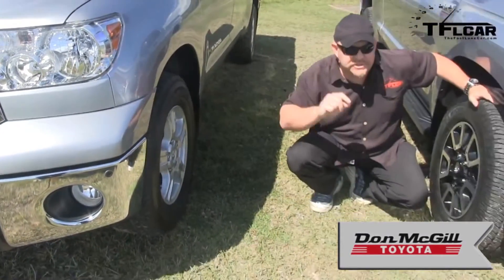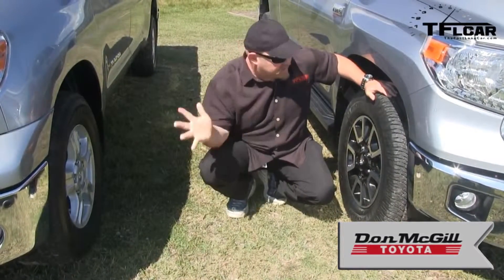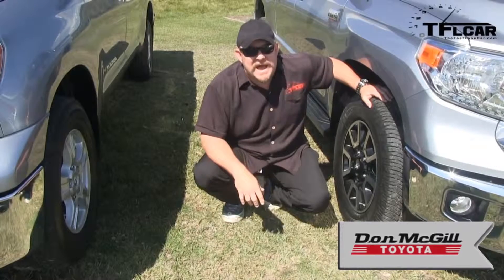The previous generation Tundra had Bridgestone tires, which are decent, but they wanted something that did better in ice, snow, and water conditions. So this new Michelin is actually specifically made for this vehicle — no other vehicle has it, and it's not even available aftermarket.